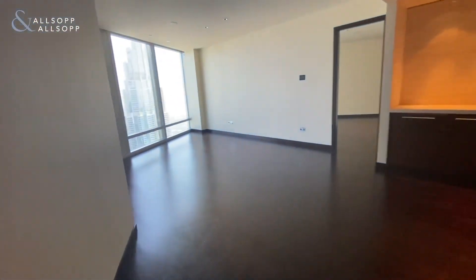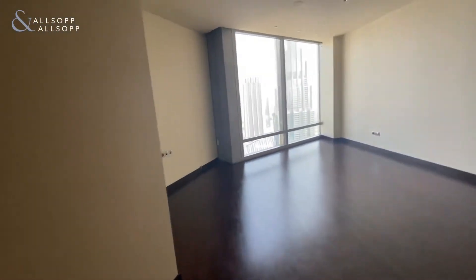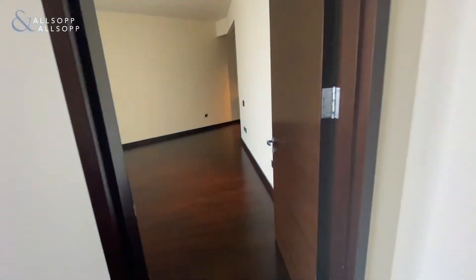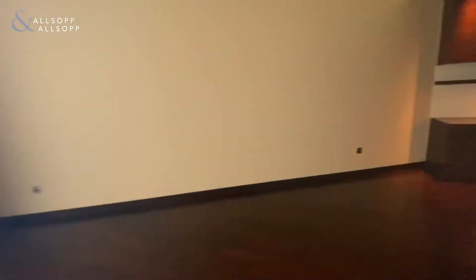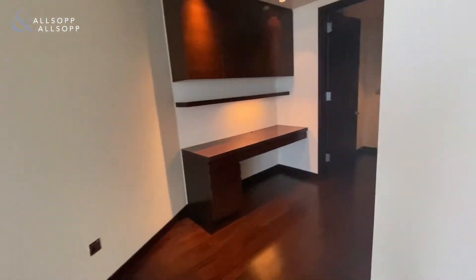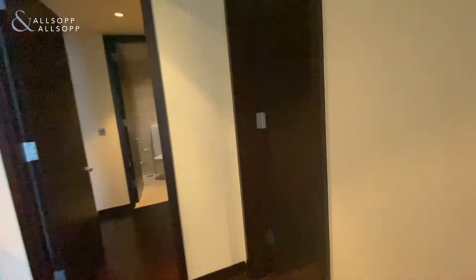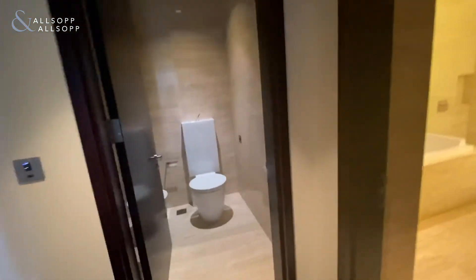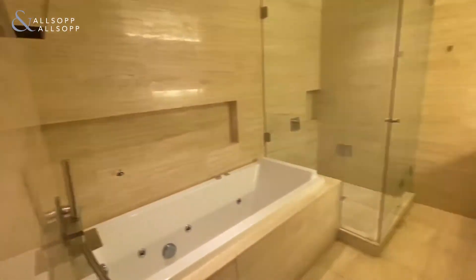Into the living room slash dining area, with an extra sink. Into the master bedroom with a study area, full built-in closet with plenty of space, and through into the en-suite bathroom, which has a separate toilet and wash area.